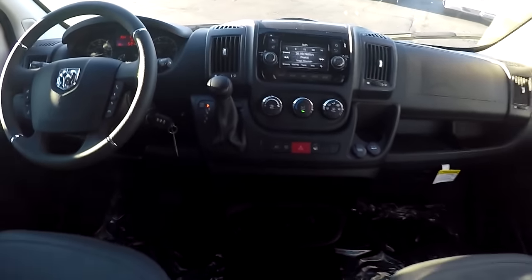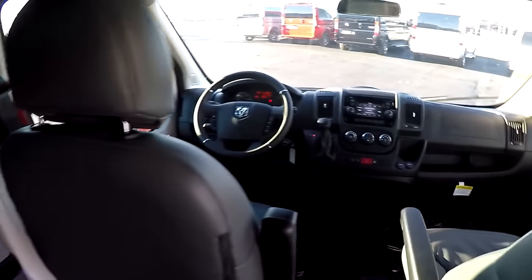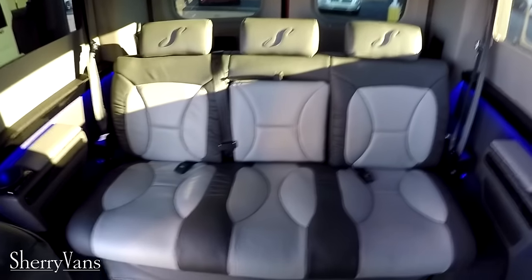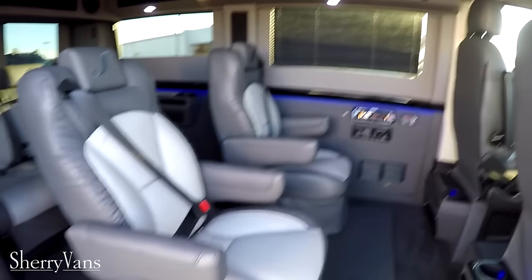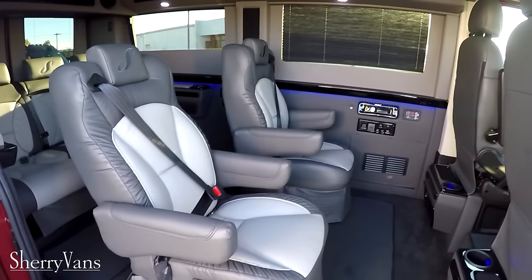That pretty much wraps up the inside and outside of this new 2015 Sherry Ram Promaster low top conversion van. If you have any questions on this particular van or maybe a different van you've seen on our website, please do not hesitate to call. My name is Justin and I'm always willing and ready to answer anybody's questions. Thanks and have a great day!